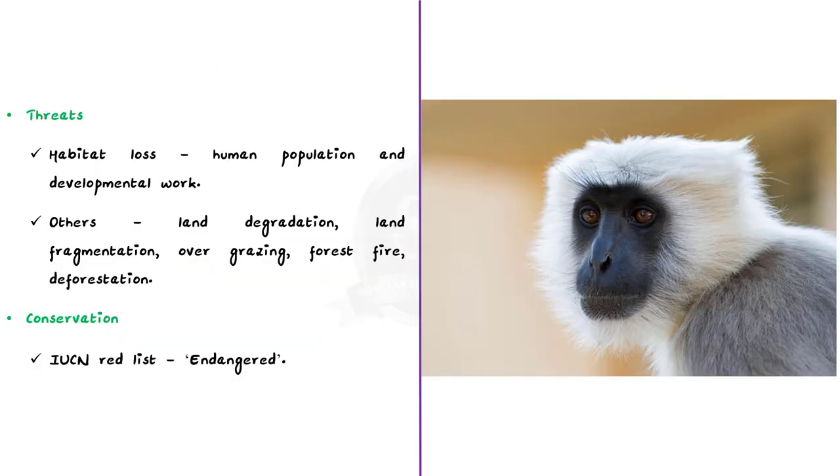Talking about the threats to Himalayan gray langur, the major threat is habitat loss — the expansion of human population and developmental work leads to habitat loss. Other threats include land degradation, land fragmentation, overgrazing, forest fire, and deforestation.